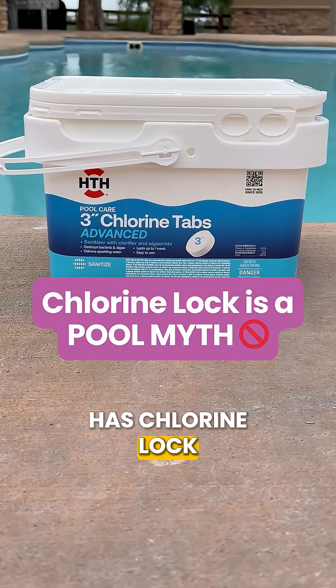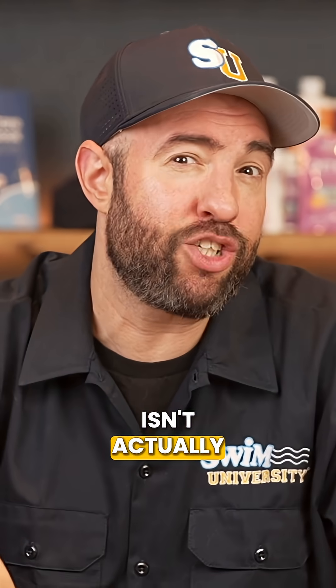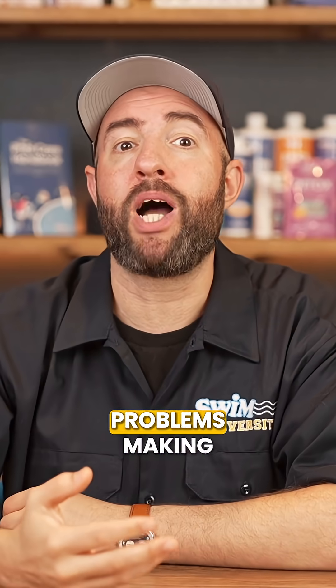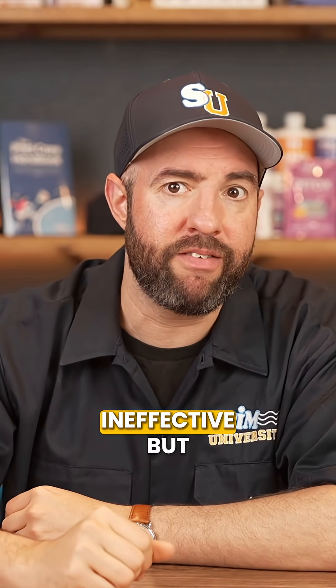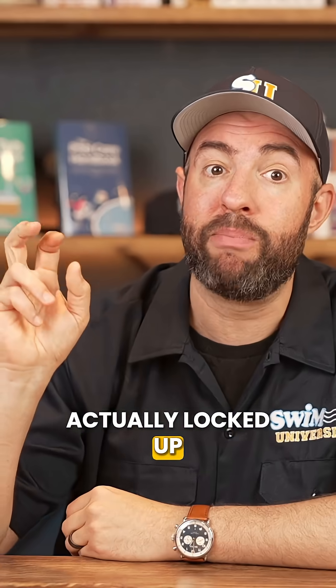Have you ever been told that your pool has chlorine lock and that's why your chlorine's not working well? Chlorine lock isn't actually a real thing. What people call chlorine lock is usually one of three problems making your chlorine ineffective, but they're fixable and nothing about your chlorine is actually locked up.